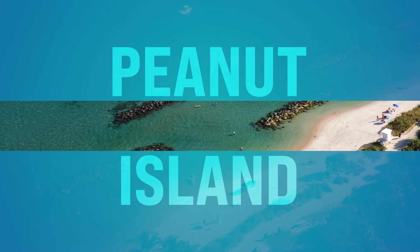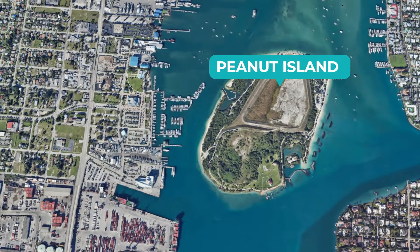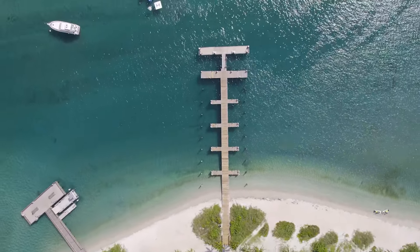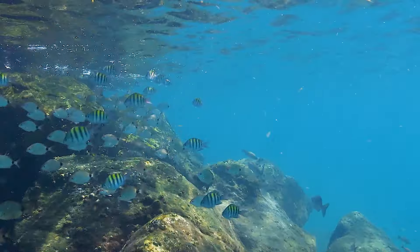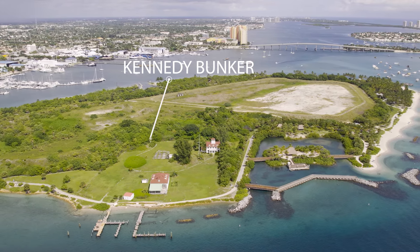Number eleven, we got Peanut Island. This is on Peanut Island Road in Riviera Beach, accessible by ferry or private boat. Peanut Island is a popular spot for outdoor recreation — you can hike lush trails, swim in crystal-clear turquoise water, or snorkel around the man-made reef teeming with marine life and exotic fish. History enthusiasts can visit the Cold War-era Kennedy Bunker, built for President John F. Kennedy during the Cuban Missile Crisis. Just note it can get a little wild out there, so you might want to leave the kiddos out of that.